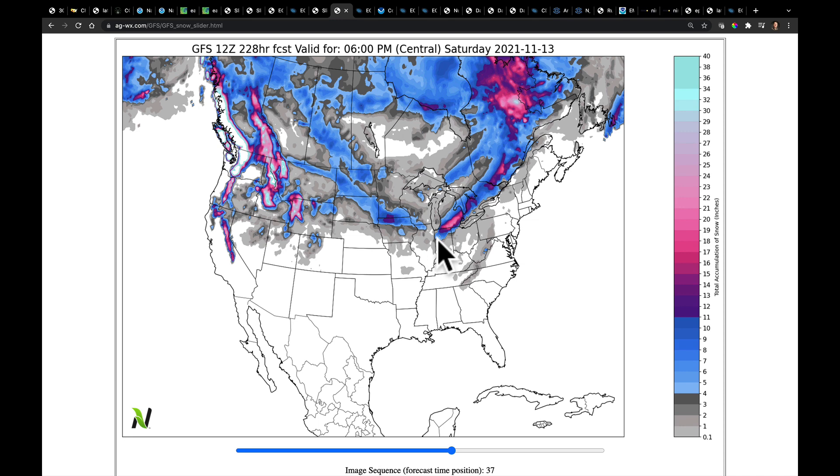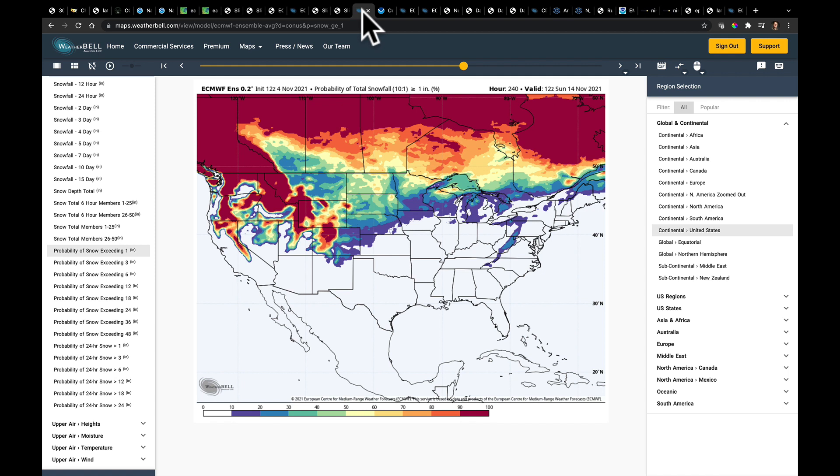Neither one's going to be right. When you look at the European 12Z ensemble showing the probability of getting an inch of snow, you don't see any well-defined tracks other than in the mountains. That means when you average all 51 different runs of the model together, they wash out the main feature, which means we do not have good predictive skill on this system just yet. We're going to have to be patient and wait for it to come through.